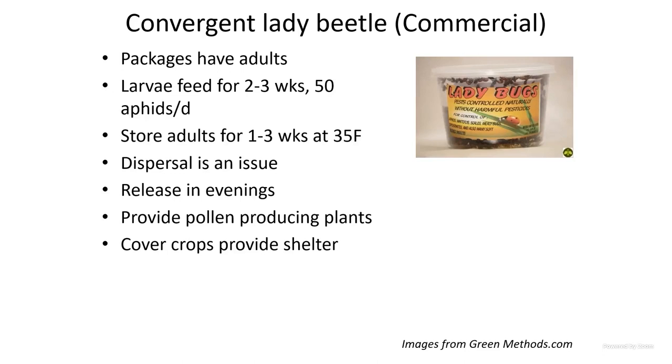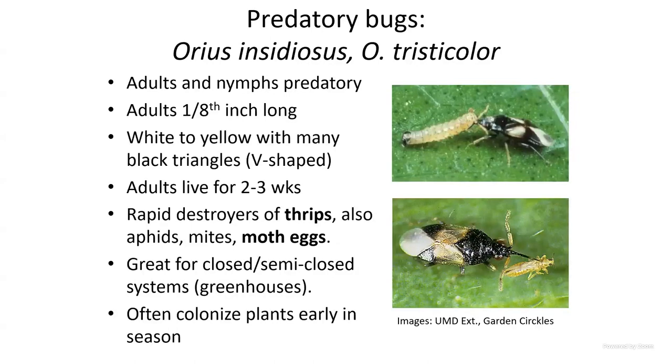If you get lady beetles, you don't necessarily have to release all of them immediately. You can release them sequentially — one week, then more the following week. Keep the excess in the refrigerator — not frozen, just cool to calm them down — and they'll stay viable for a week or so. Make sure they have food and water; keep the little cotton ball inside soaked with water.